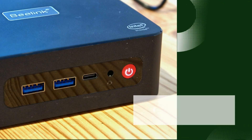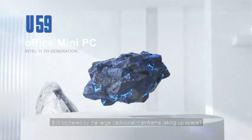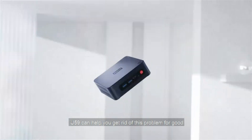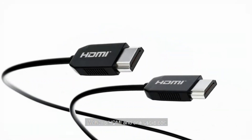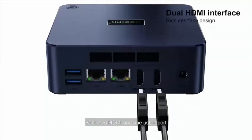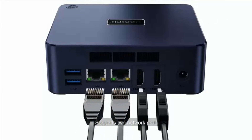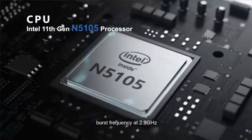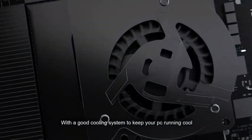Number 2: Beelink U59 — it packs a punch with its impressive features, making it a standout choice in the world of mini-PCs. Powerful processor: equipped with an Intel Core i5-8259U processor, the Beelink U59 delivers exceptional performance for smooth multitasking and computing tasks. Ample storage: with up to 512GB of SSD storage, you'll have plenty of space to store your files, media, and applications, ensuring quick access to your data whenever you need it.